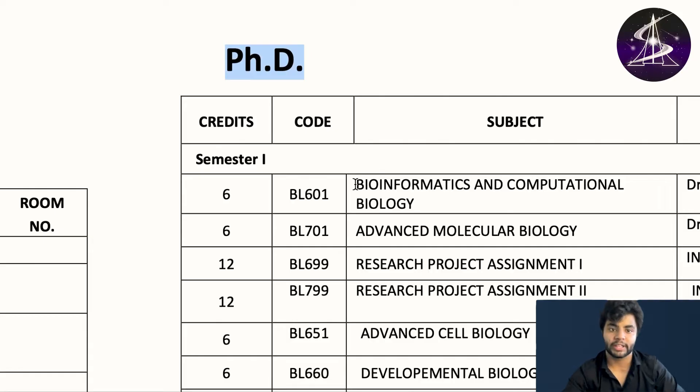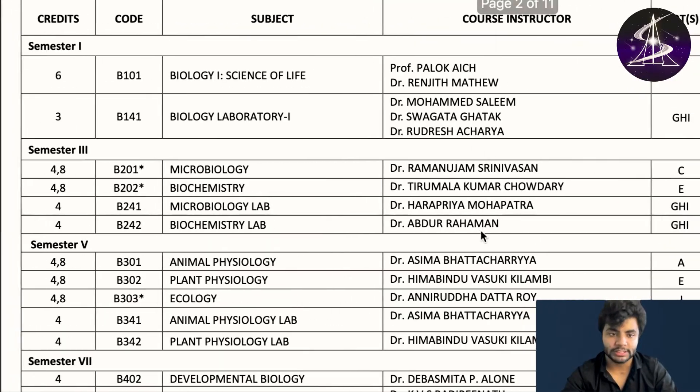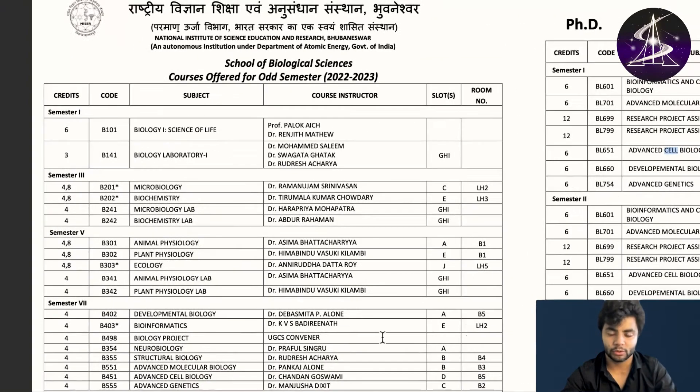If you do a PhD, the courses you take in the first or third semester include bioinformatics and computational biology, advanced molecular biology lab, research project, and advanced cell biology. PhD students take these same courses alongside MSc students. Similarly for integrated PhD students, the courses are listed here.